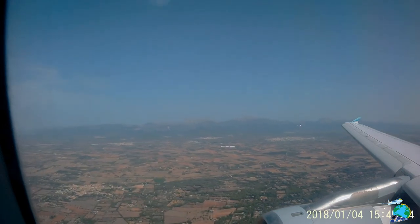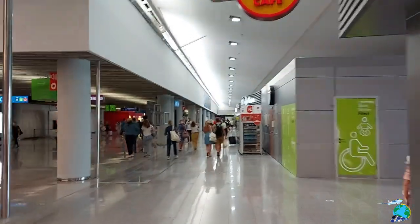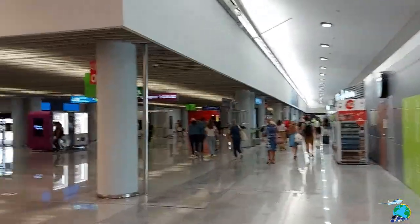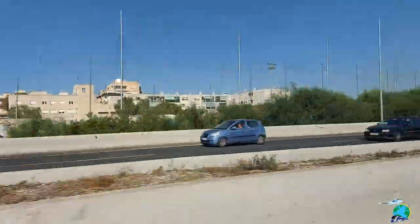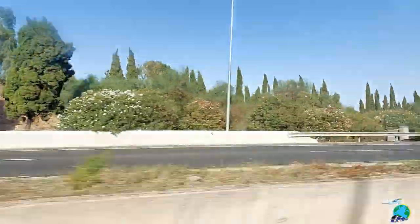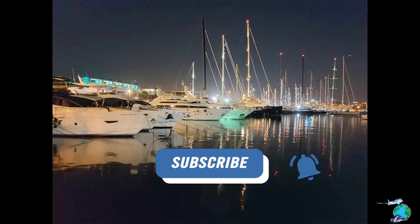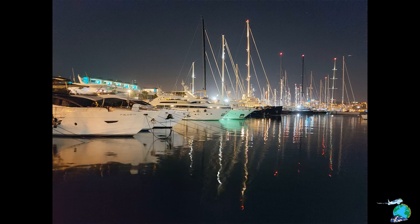After landing in Palma, I just went through immigration and the COVID test station where you have to show your barcode, which you get when you register online before your flight. Then I just quickly grabbed a taxi to the hotel which was located in Palma. The next couple of days is just for relaxing, some sightseeing, and tasting some Spanish food.